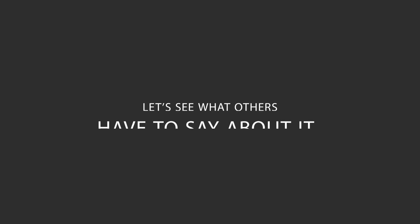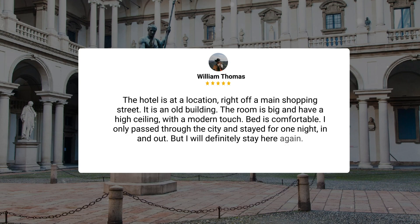Here's what other travelers have to say about this hotel. The hotel is at a location right off a main shopping street. It is an old building. The room is big and has a high ceiling with a modern touch. Bed is comfortable. I only passed through the city and stayed for one night, in and out, but I will definitely stay here again.